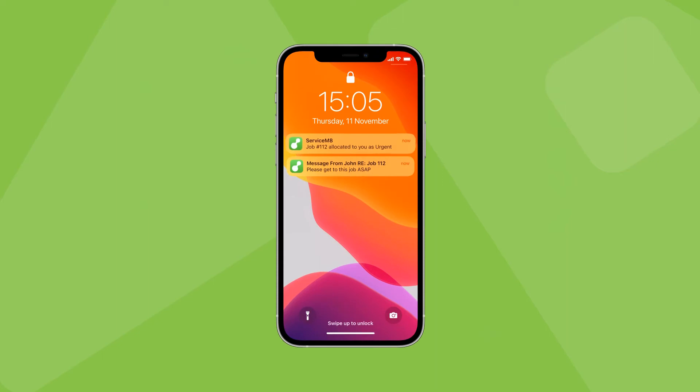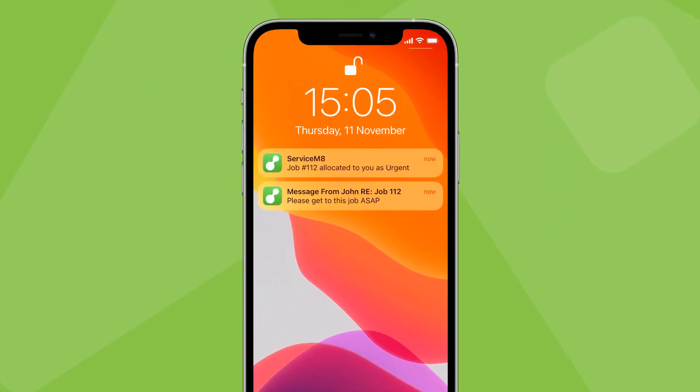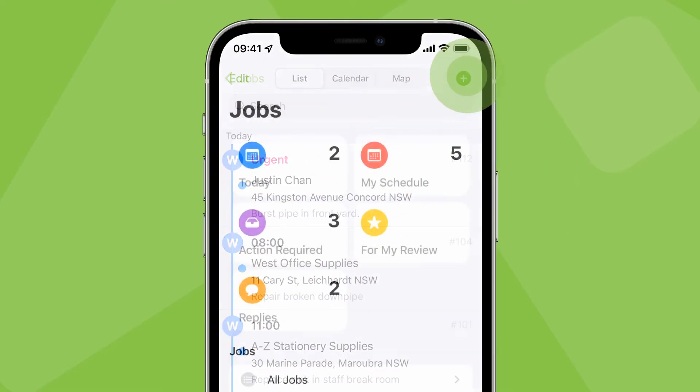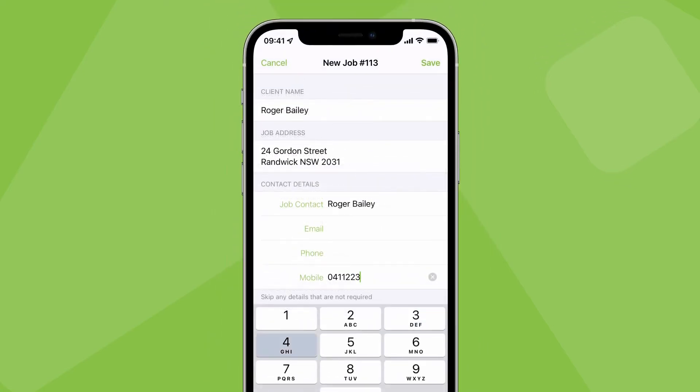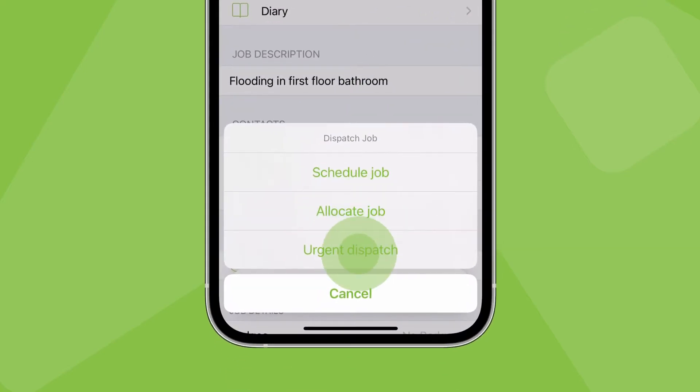Whoever was allocated the urgent job will instantly receive a push notification that they've been allocated an urgent job. It will also appear at the top of their schedule in the app. If you're the one taking the calls and in charge of job dispatch but you're not at your computer, you can also dispatch urgent jobs from the ServiceMate app. Create a new job, tap Save, then tap Urgent Dispatch.